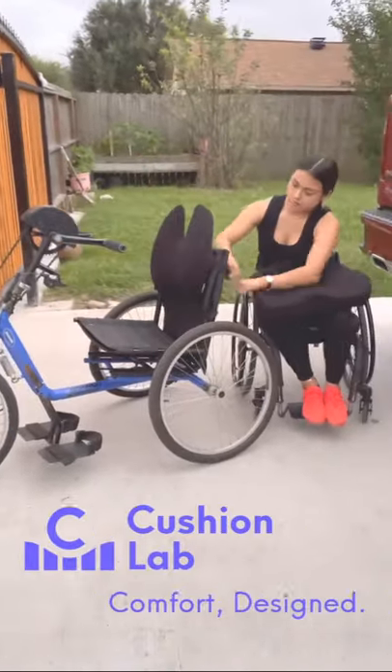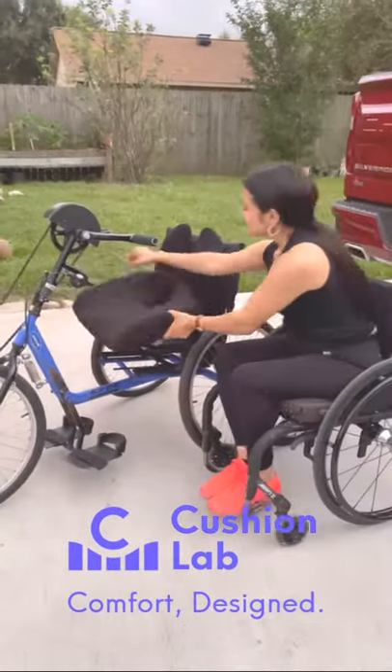Hey guys, as some of you already know, I have a spinal cord injury, so having a great cushion with support is a must.